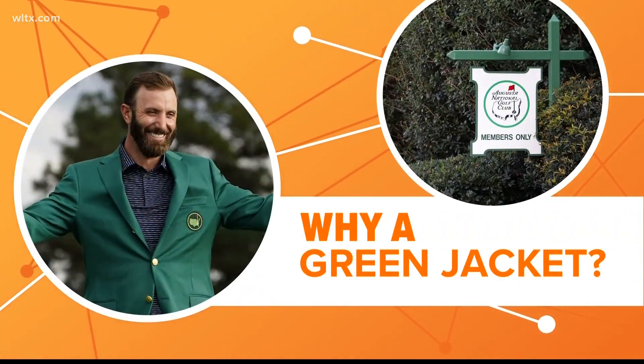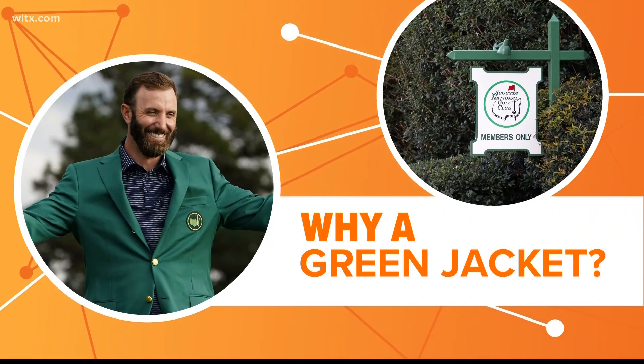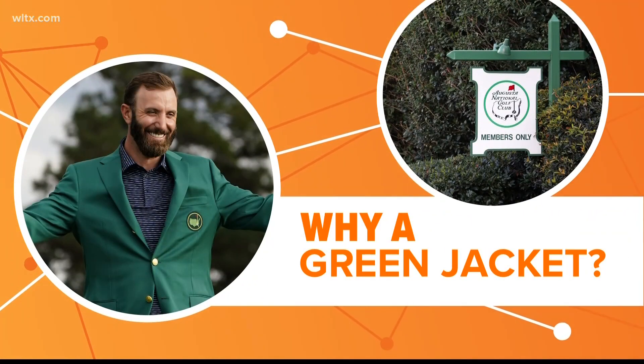As the 87th Masters Tournament kicks off, the quest for one of sports' most iconic pieces of clothing also begins. Why do Masters champions win a green jacket? Let's connect the dots.